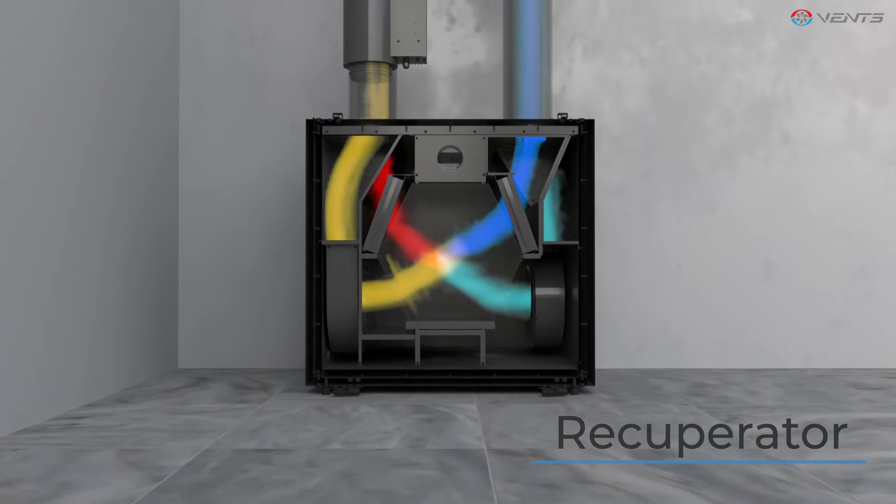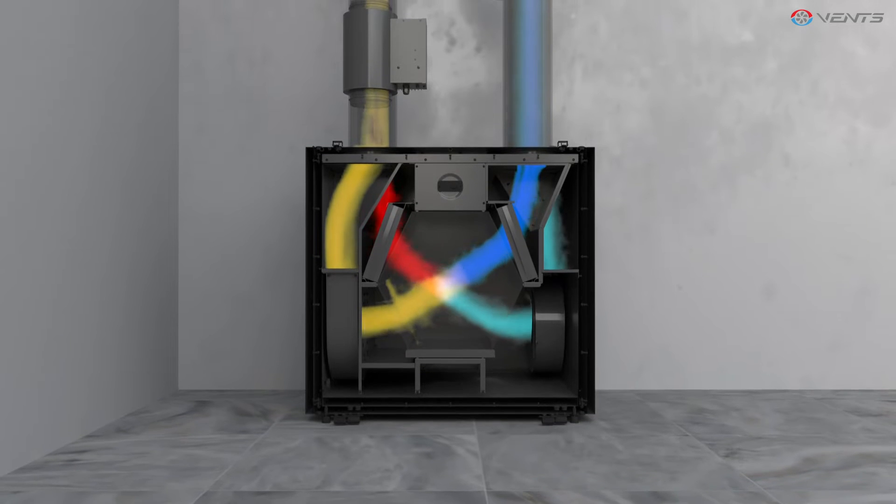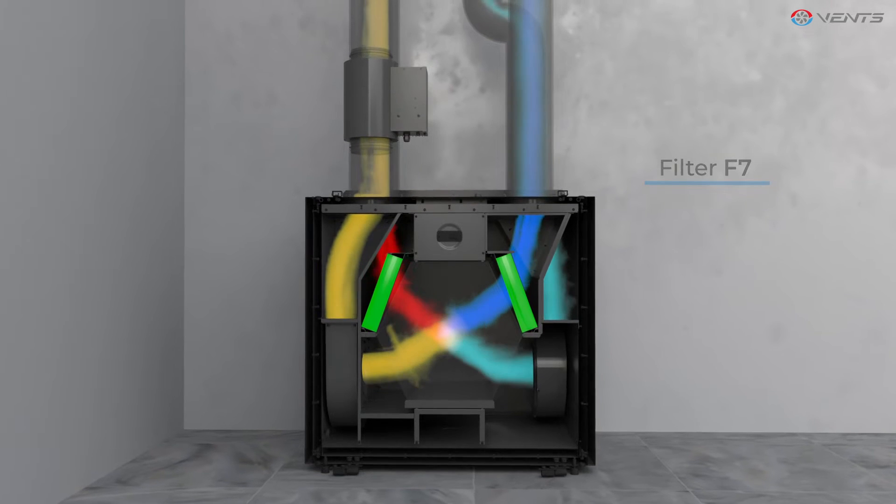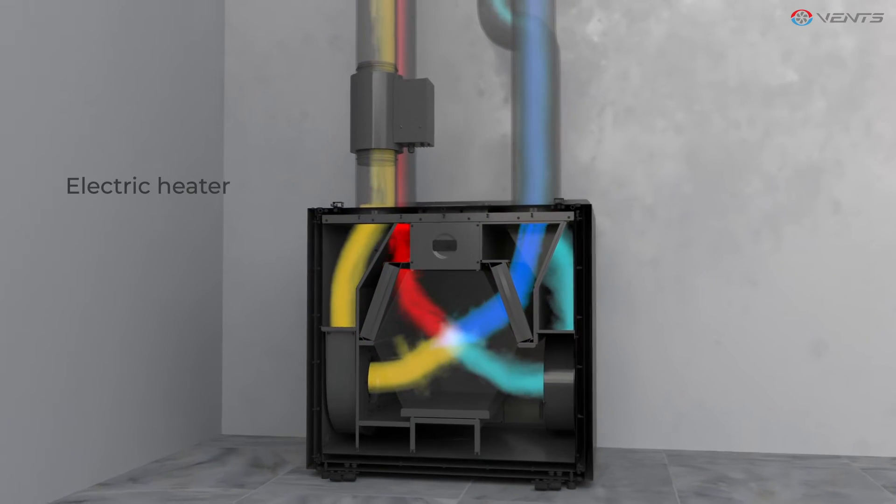The heat exchanger significantly reduces the amount of energy required for air heating, and the filter class F7 will provide a high degree of outdoor air purification.